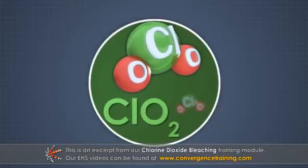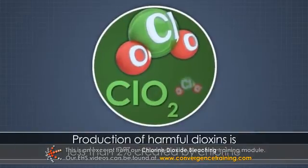Because chlorine dioxide reacts much differently with pulp than chlorine, the production of harmful dioxins is less than 2 percent of that created by chlorine.